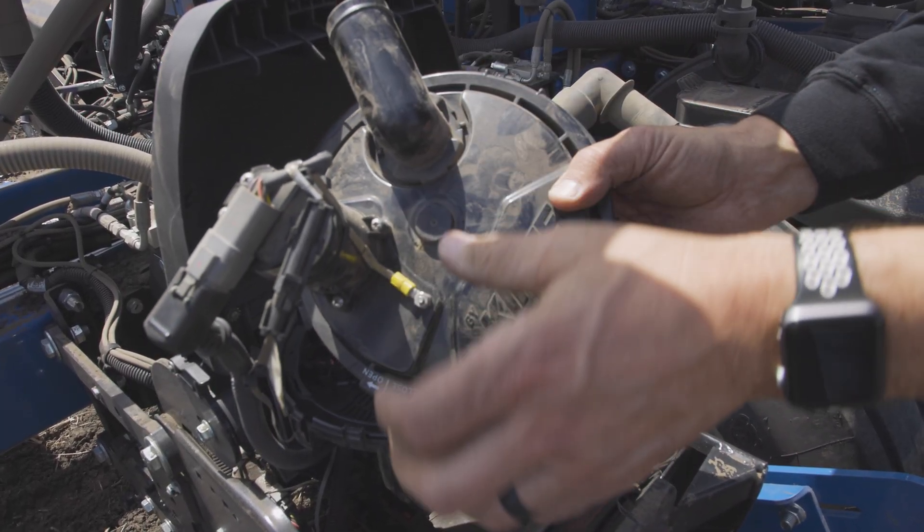I'm Keith Lehrman. I live in Mechanicsville, Iowa, and we were planting corn today using the Kinsey 3505 planter.